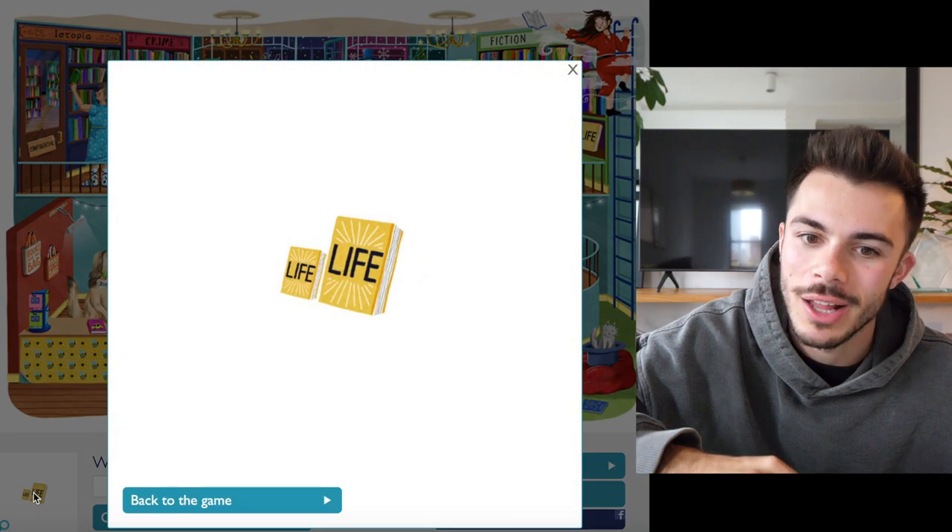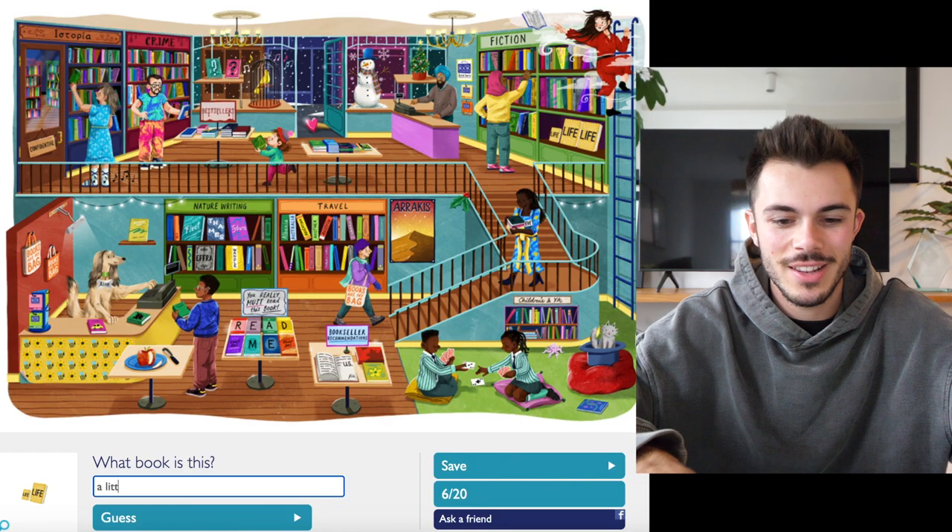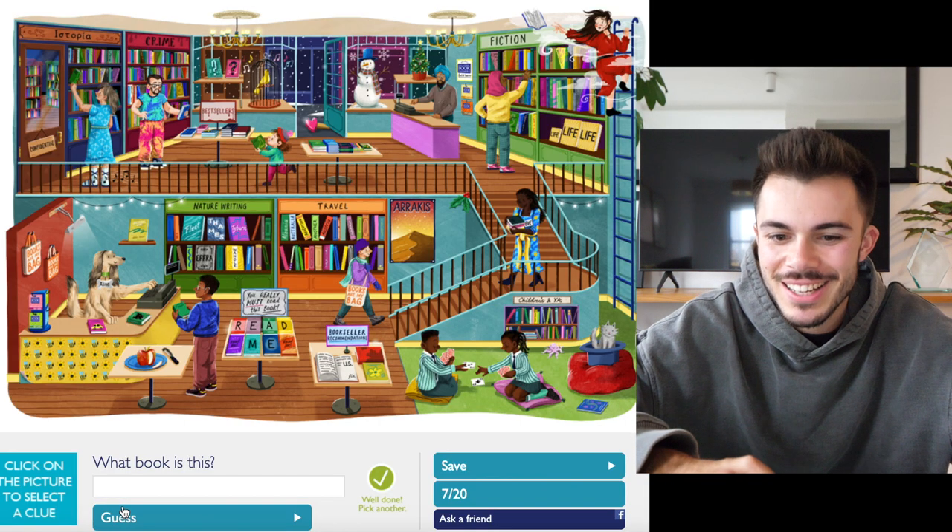That little — surely that's A Little Life. It's the little book, right? Yes! Cool.